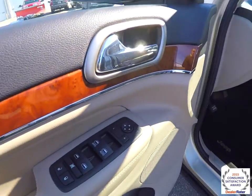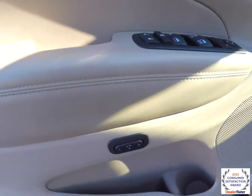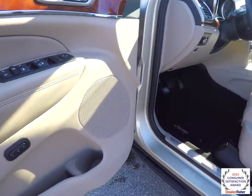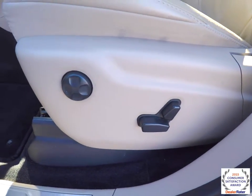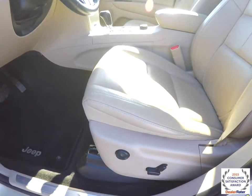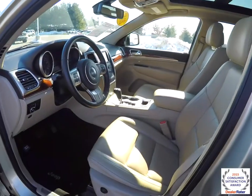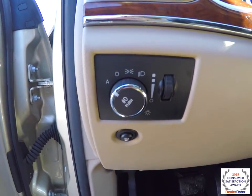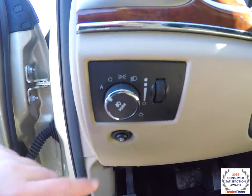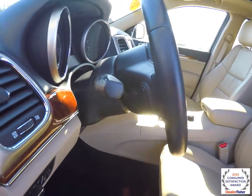Inside, we have power heated auto-dimming mirrors, windows and door locks. We also have two driver memory, 8-way power driver and passenger seat, both with 4-way adjustable lumbar support. The vehicle does have automatic headlamps with fog lamps, also your fuel door release, leather wrap tilt and telescoping steering wheel with integrated audio controls.